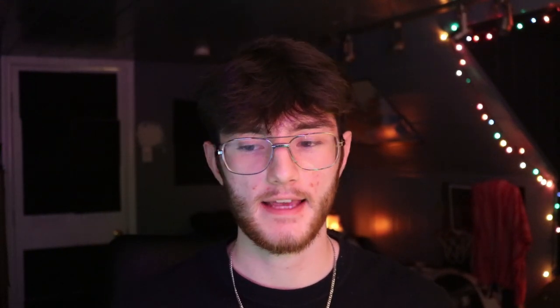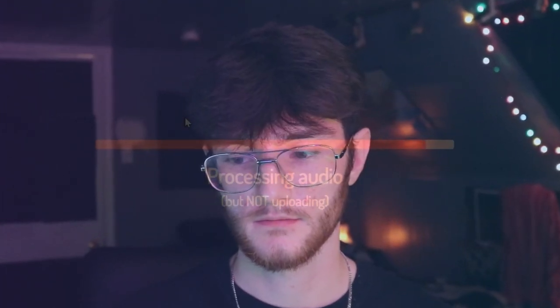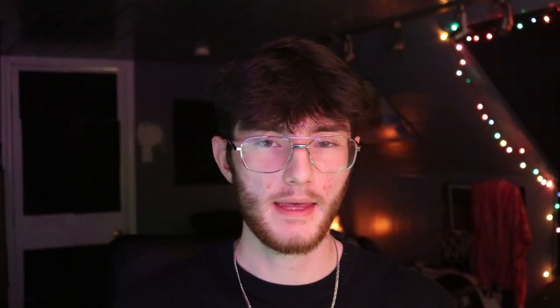The next one is called Loudness Penalty Analyzer. I don't use this one that often, but if you're serious about your mixes, mix and master vocals, or release your own music, it's a pretty good website. You drag and drop a file and it'll process the audio and show you the amount of decibels that each different streaming service will drop your track by. Some people take that number — say negative 3 dB — and turn the gain on their master channel compressor down by that amount, so your track sounds consistent across YouTube, Spotify, and other platforms. Honestly though, I just upload whatever I have and it sounds fine, so this isn't an essential.